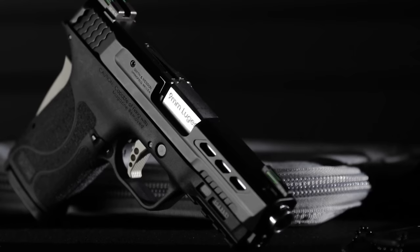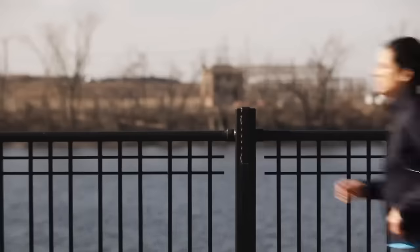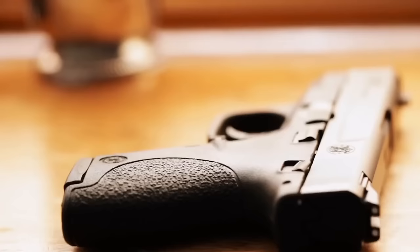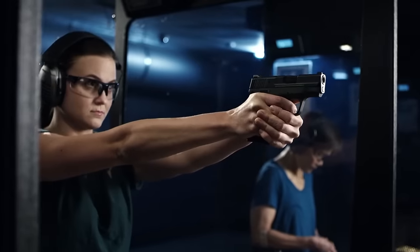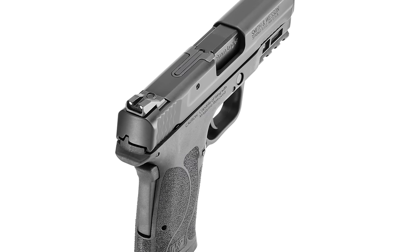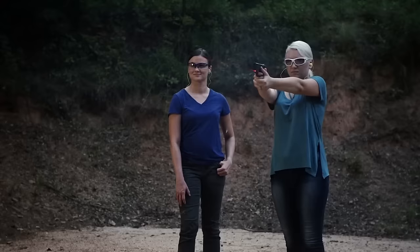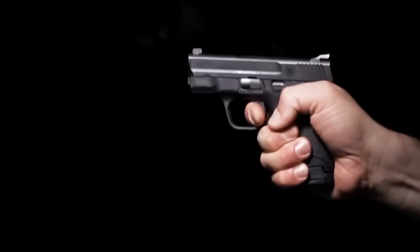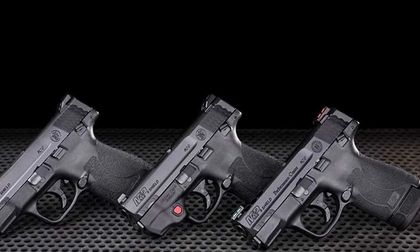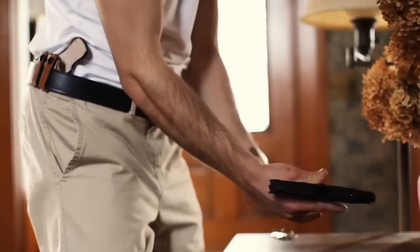Smith & Wesson M&P Shield. At the $300 price point, you can't expect a brand new firearm — that's typically a used price range. The Shield, initially hailed as the gold standard in the concealed carry world, has proven its worth. Despite offering eight rounds in the magazine, slightly fewer than modern options, its track record speaks for itself. The M&P Shield features a 3.1-inch barrel and weighs approximately 19 ounces, epitomizing reliability and functionality. It offers exceptional value, providing effective self-defense capabilities without feeling cumbersome. Equipped with 147-grain rounds, it's more than capable of handling various situations with ease. With numerous successful civilian encounters and widespread adoption as one of the highest-selling subcompact pistols, its compatibility with existing Shield holsters ensures accessibility to necessary carry accessories.